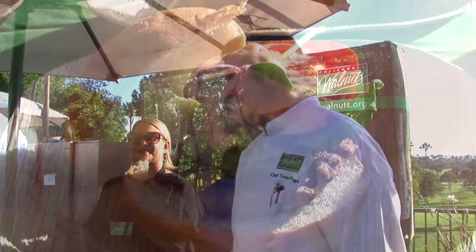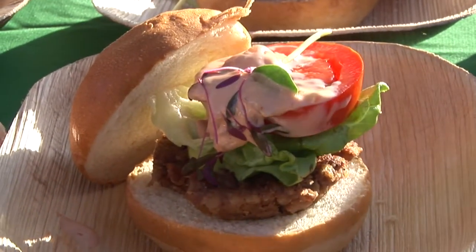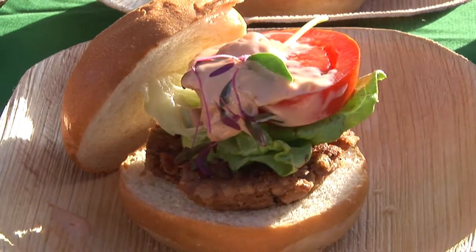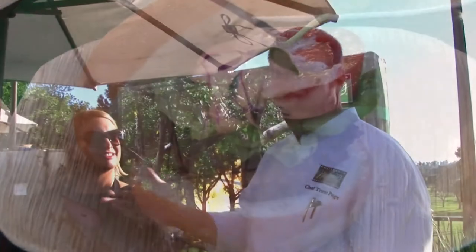Last we have the omega burger. It's a vegan patty made with chickpeas, walnuts, chia seeds, and quinoa, and it's simply pan fried. You get that same richness and texture that you would expect from meat.